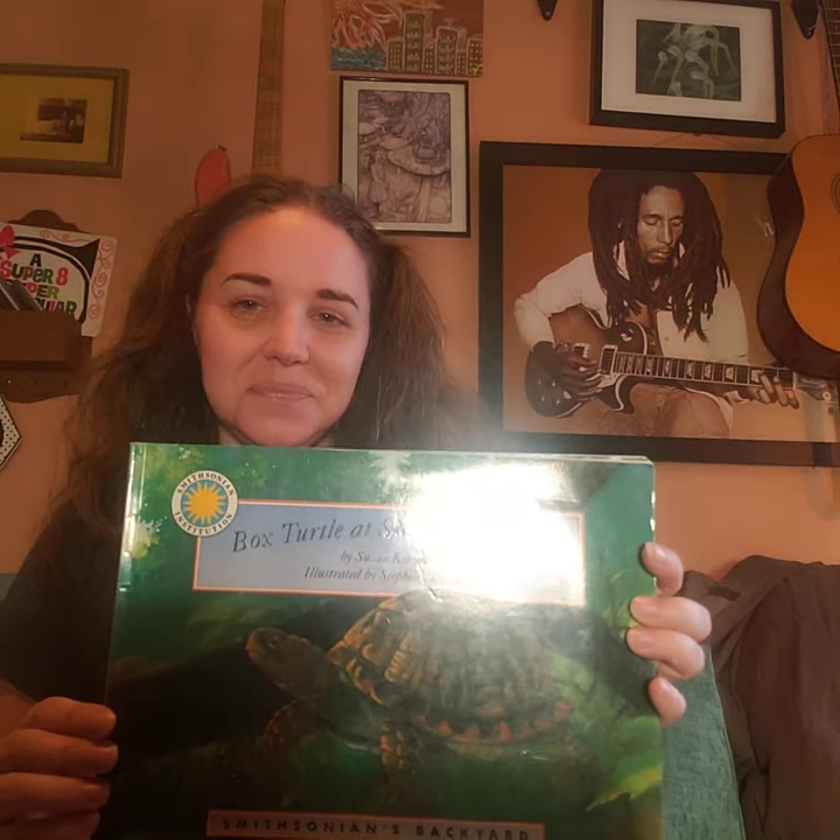Welcome back everyone for our last night together of the week. I figured we would end the week with just one more special guest from the special family of animals we've been talking about. We're going to start a new story tonight called Box Turtle at Silver Pond Lane. The author is Susan Corman.